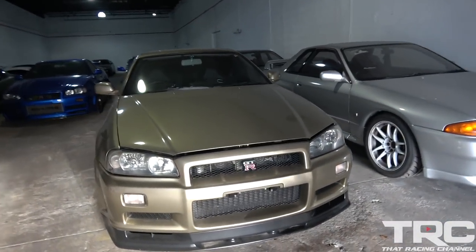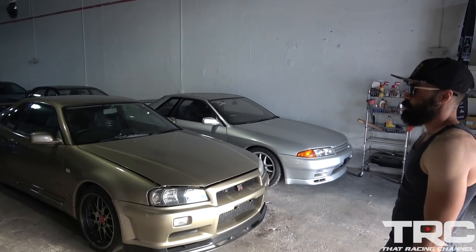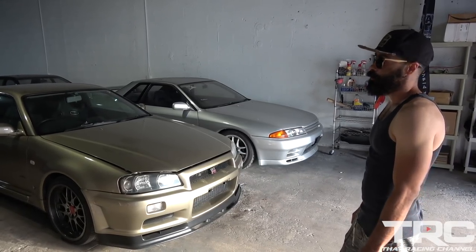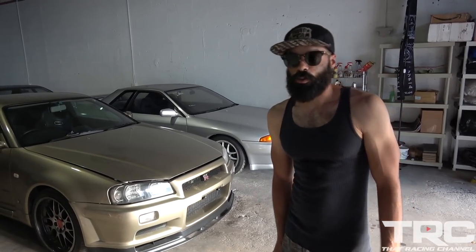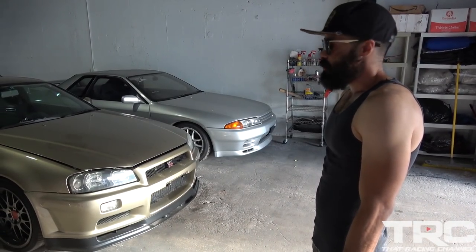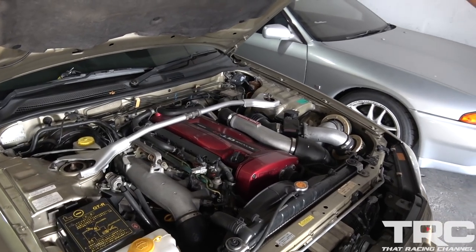Look at that color — so rare, I don't think I've ever seen one in person. This is Silica Breath. It's one of 122 in this color. It's basically like a luxury track edition car — comes with leather interior from factory. It's almost like a gentleman's edition, which is why it has these colors and leather interior. This car was really meant to be a luxurious car you could take to the track. It's an M-spec, and it's absolutely gorgeous.